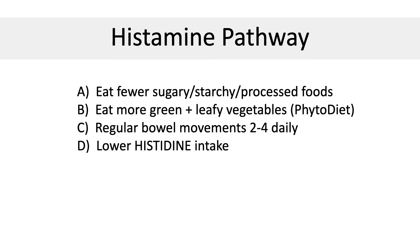So how do we use this knowledge to our advantage? A: Eat fewer starchy foods. B: Eat more green leafy vegetables and high fibrous foods. C: Improve your intestinal flora with regular bowel movements two to four times a day, probiotics also two to four times a day, and phytonutrients. D: Stay away from foods that are high in histidine, which is a precursor molecule to histamine.